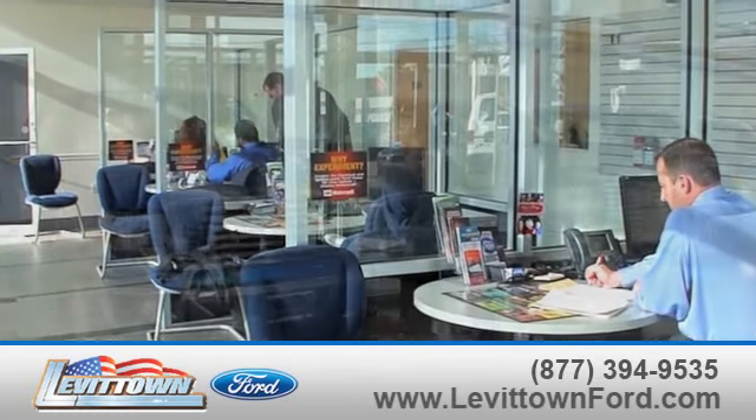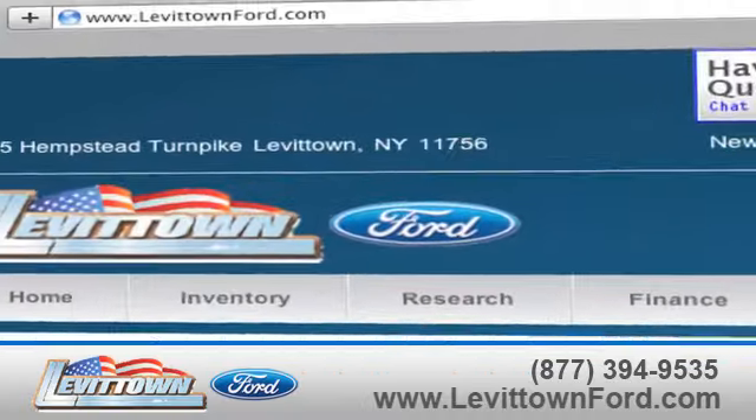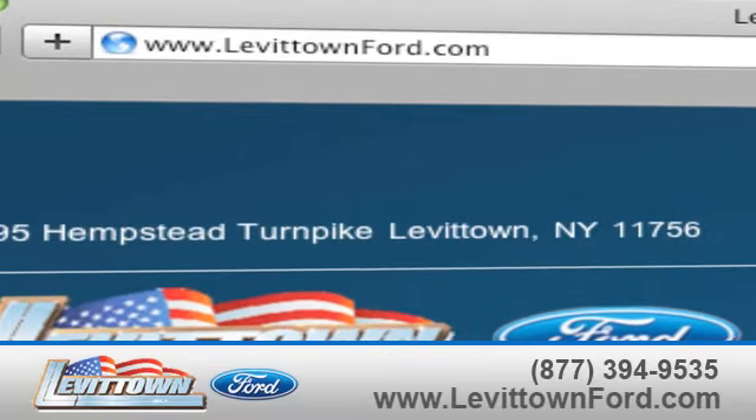Levittown Ford has the selection of new and pre-owned Ford vehicles you've been looking for. Visit us online at www.levittownford.com.